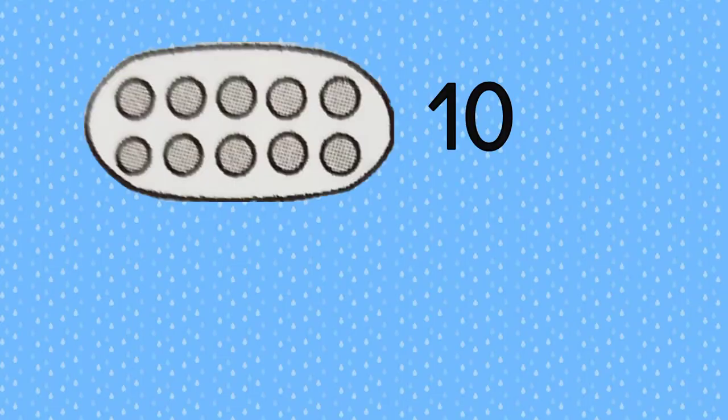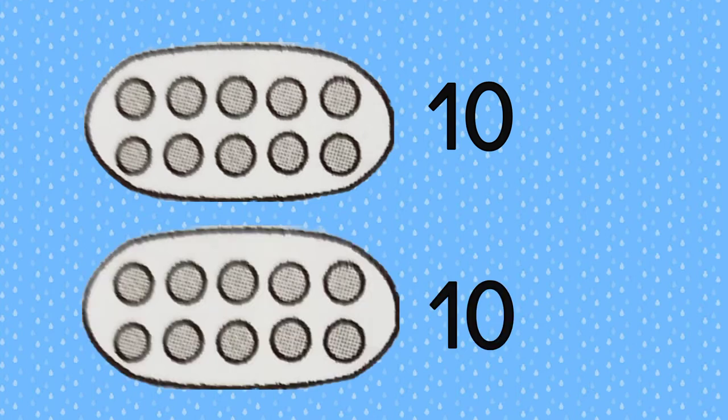If you have a set of 10 and another set of 10, that's 20.